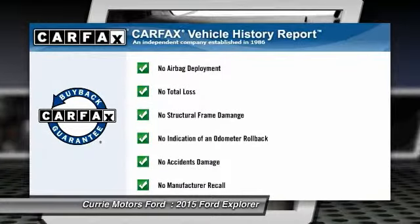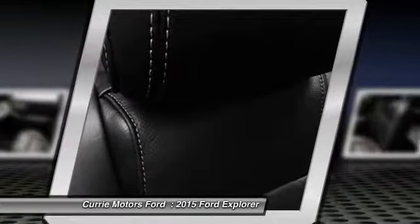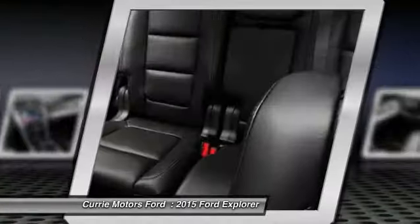This vehicle qualifies for Carfax buy-back guarantee. This isn't just a vehicle. It's an experience. So stop in for a test drive today.